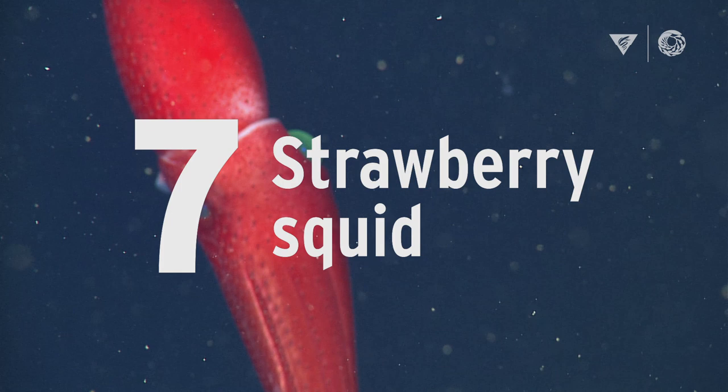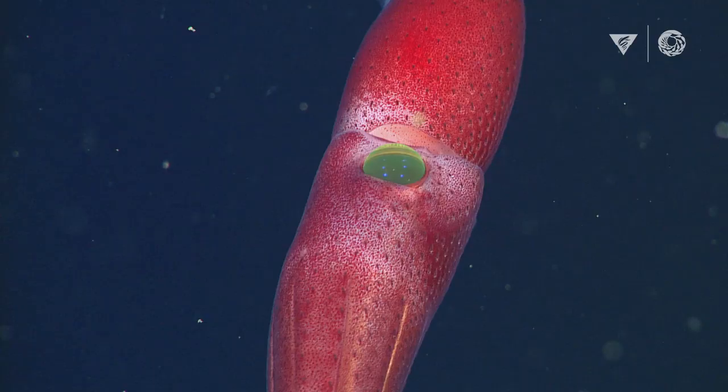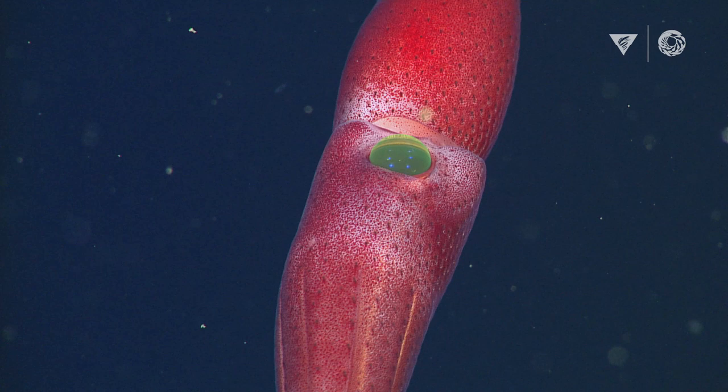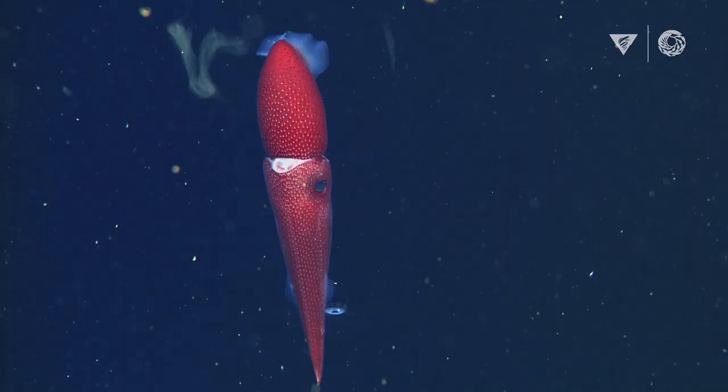One of the other types of animals we find in the deep sea is this beautiful squid. We've given it the name the strawberry squid because when you look at it from the side, it has all these little dots that make it sort of look like a strawberry. It has one big eye and one small eye. The big eye is to see the shadows or silhouettes of potential prey against the lighted waters above, while the small eye is designed to see pinpoints of bioluminescence. They're perfectly well adapted to the deep sea.